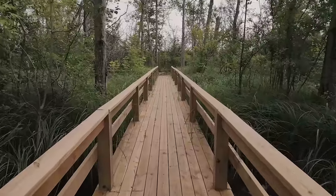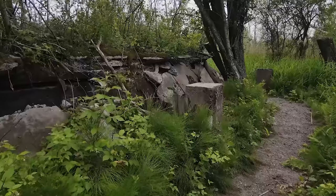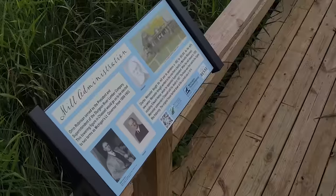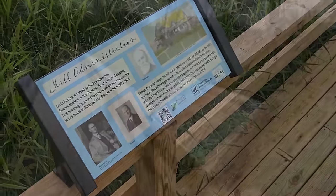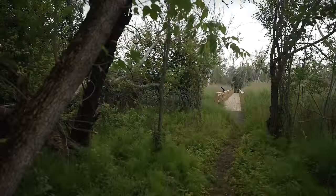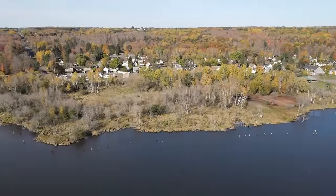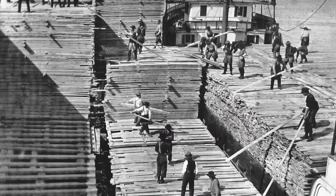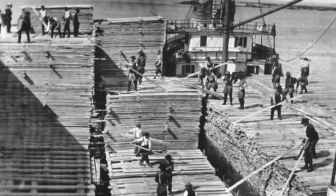Welcome to Discovering. Across the UP are historic interpretive sites that help us learn and appreciate our local history. Have you ever wondered who puts in the time and effort to create these? How much work goes into the process? Who writes these interpretive signs that you read? Of course it varies from site to site, and tonight we follow the five-year process of one community who wants to share their lumbering history with others so that history is not forgotten. So sit back and relax — it's Monday night and it's time for Upper Michigan's very own Discovering.